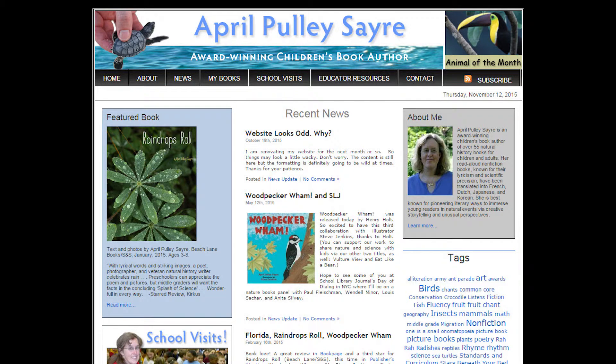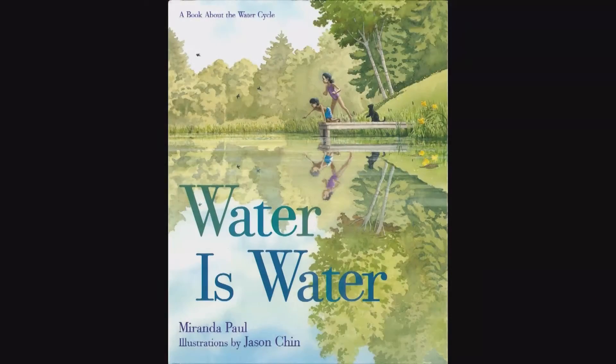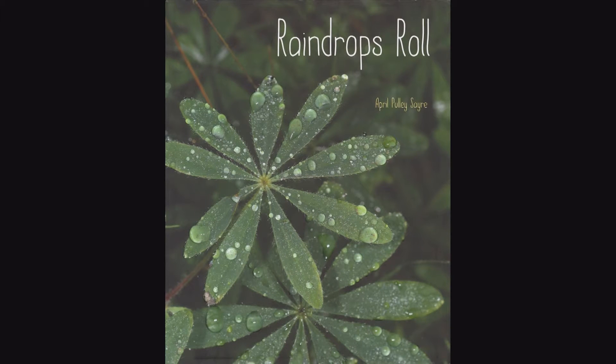The author has a website which is well worth looking at. She tells you how she took the pictures, why she took the pictures, and what are some of the things to look for in the pictures. So if you are doing something about water, or if it's just a very rainy time of year and you want to talk about water with your class, look for Water is Water and look for Raindrops Roll. Both of them will give you information. And I forgot to mention that in the back matter of the photography book, there's also a lot of information about water and the rain cycle.